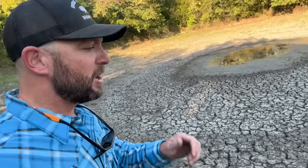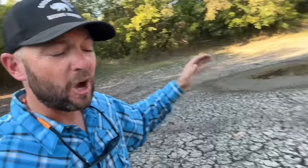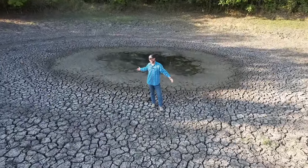Hey guys, welcome back to Cross Timbers Bison. We've got a problem. This pond goes dry every year. During the grazing season, we need this pond for our bison. Bison pond makeover — it starts today. Let's get it going.